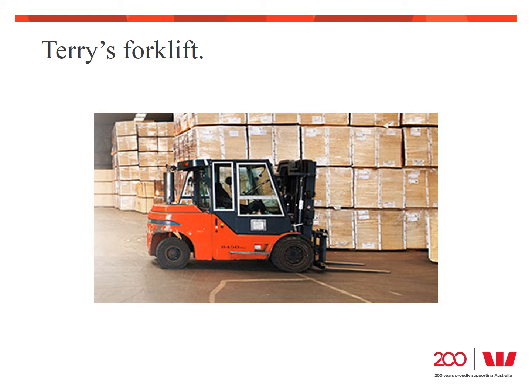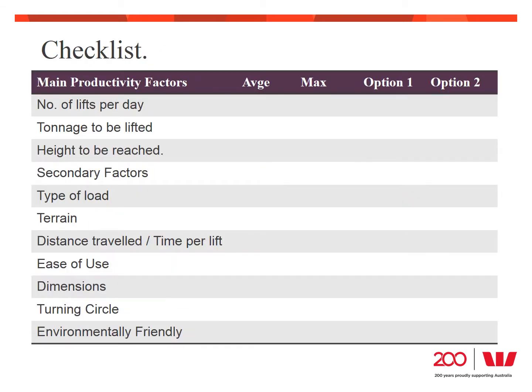The good news is that Terry's business has been growing strongly and he now needs an additional forklift. Given his last experience, and the fact there are dozens on the market ranging from as little as $5,000 up into the hundreds of thousands of dollars, he's decided to do some homework and work out his requirements first. To help him select the right forklift, Terry set out a checklist for himself. He started by working out how he was going to use the forklift, breaking it into the main productivity factors — the things the forklift absolutely had to do — and secondary factors, what would be nice to have. If the maximum usage only happens occasionally, it could potentially be covered by a temporary hire rather than buying too much capacity.